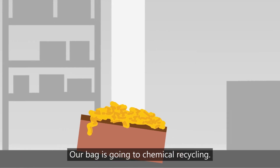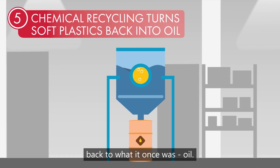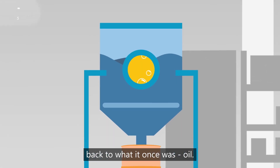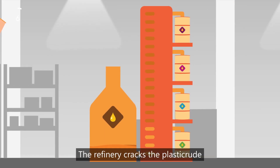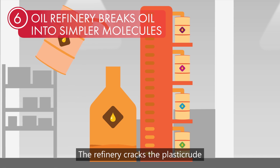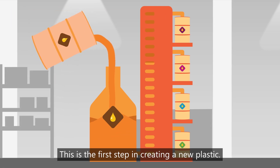Our bag is going to chemical recycling. Chemical recycling turns the bag of soft plastic back to what it once was — oil. The barrel of oil is now ready for the refinery, which cracks the plastic crude into simpler molecules. This is the first step in creating a new plastic.